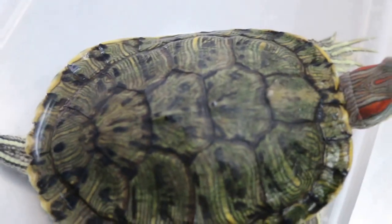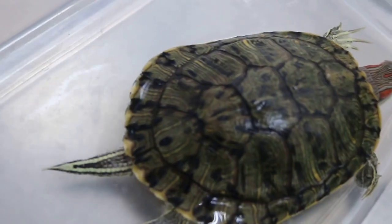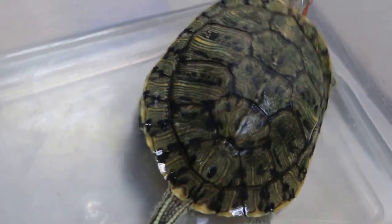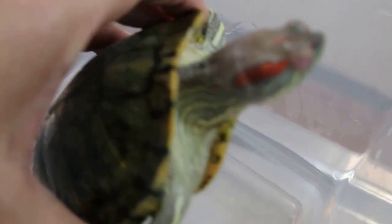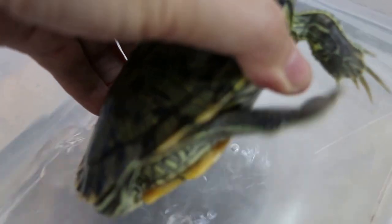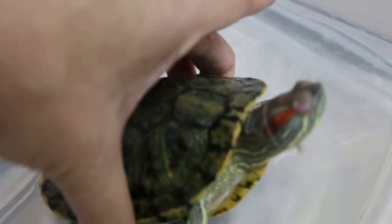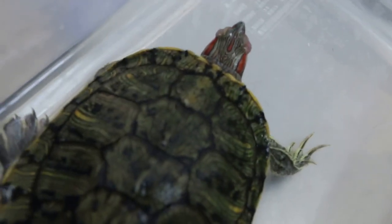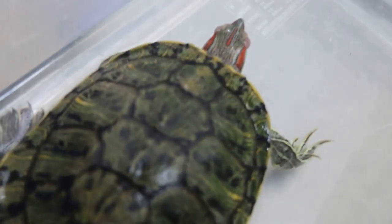With these treatments, the terrapin should recover in about seven days because the problem was detected early. The eyes can open — you can see the left eye opening now. The terrapin is not skinny yet; you can see there's still some flesh on the back. If the owner had delayed another three weeks, there would be practically no flesh, because they don't eat when they are blind or when the eyes are closed. So basically, these are the management changes for the terrapin with swollen eyes.